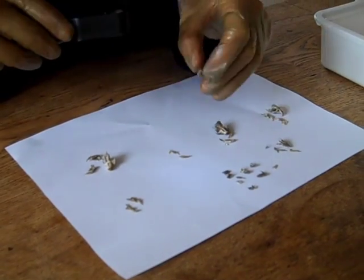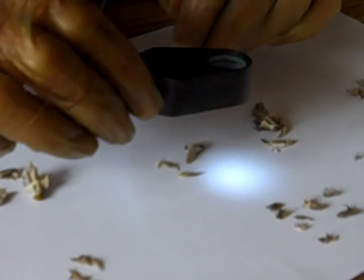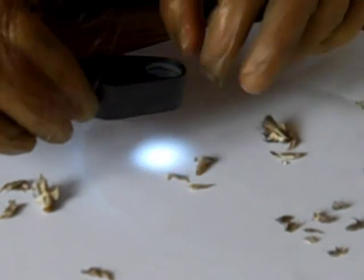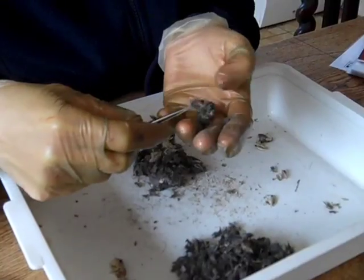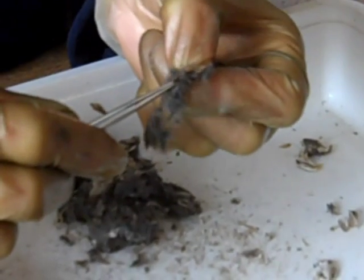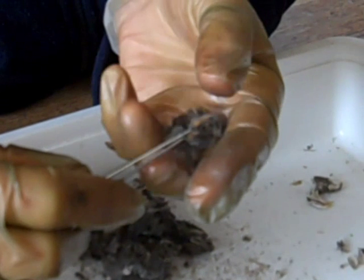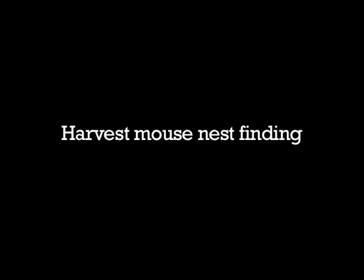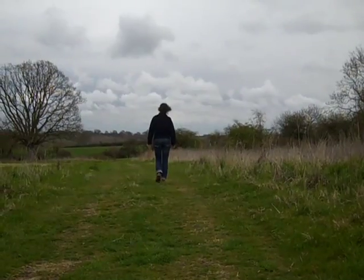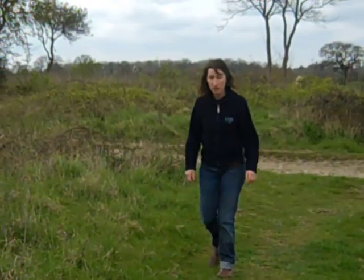What we're looking for here is seven root holes in total — one, two, three, four, five, six, seven — so yeah, that's a harvest mouse. And this is the real gingery fur here which confirms we've got a harvest mouse in the pellet.